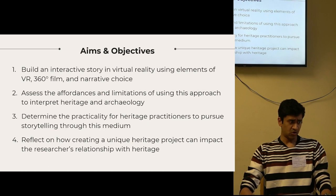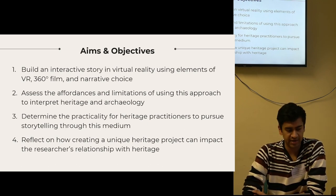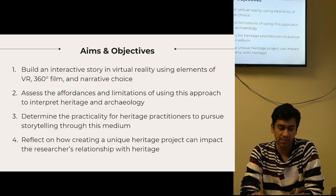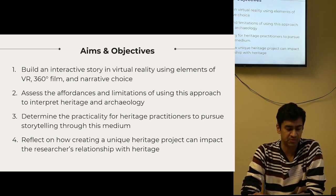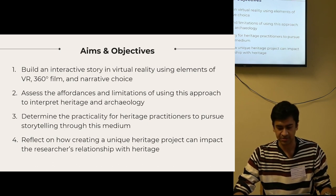The aims and objectives of this project: first, to build an interactive archaeological experience using VR, 360 film and narrative choice; then assess the affordances of using such an approach; determine how practical it is for heritage practitioners to pursue storytelling through this medium; and lastly, reflect on my own findings through practice-based research.